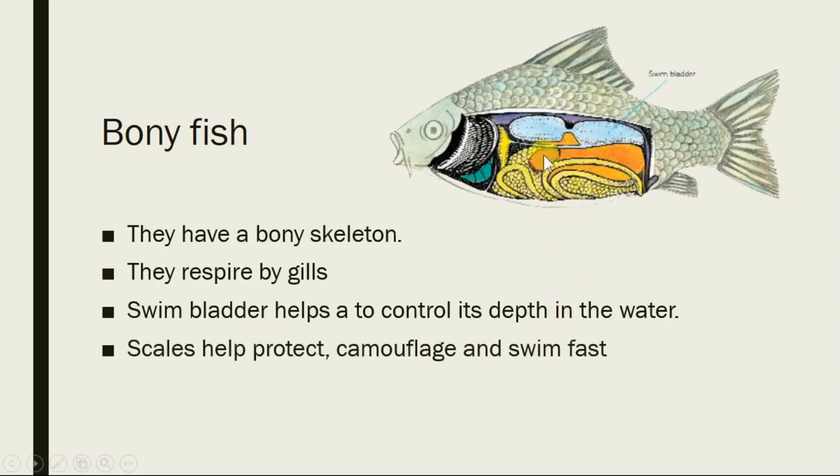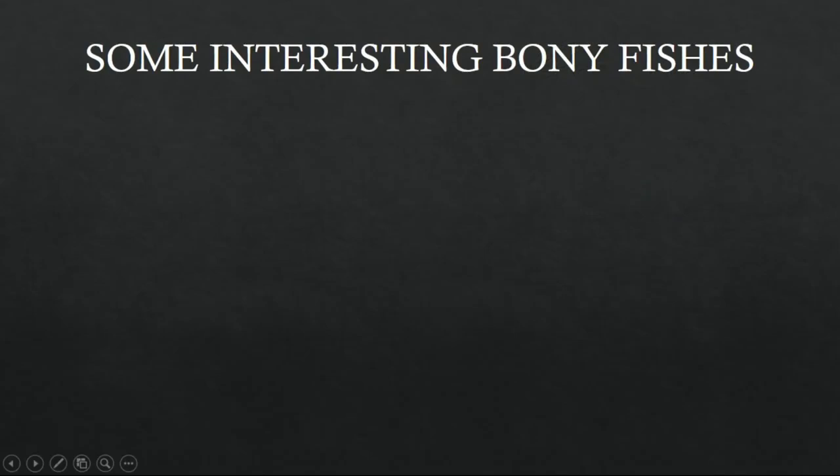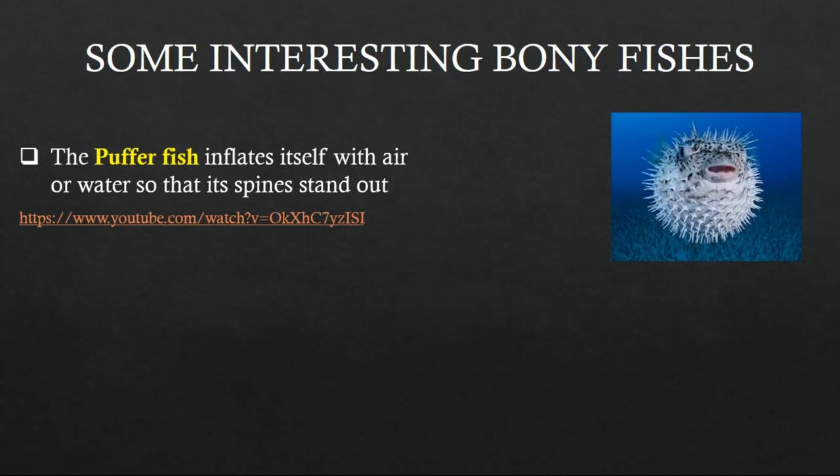Bony fish have many scales which help protect their body from enemies and sometimes help them camouflage and swim very fast. They also have fins and tail fins which help them to turn. Now let's learn about some interesting bony fish. For example, the puffer fish is interesting because it inflates — gets bigger — by taking in water or air when an enemy is close.